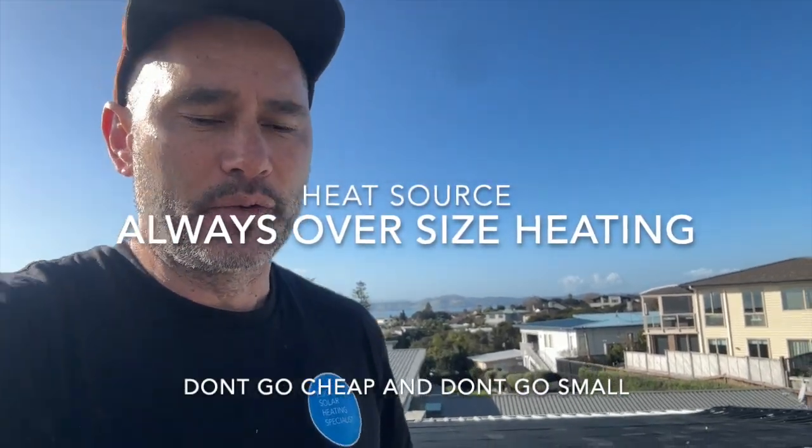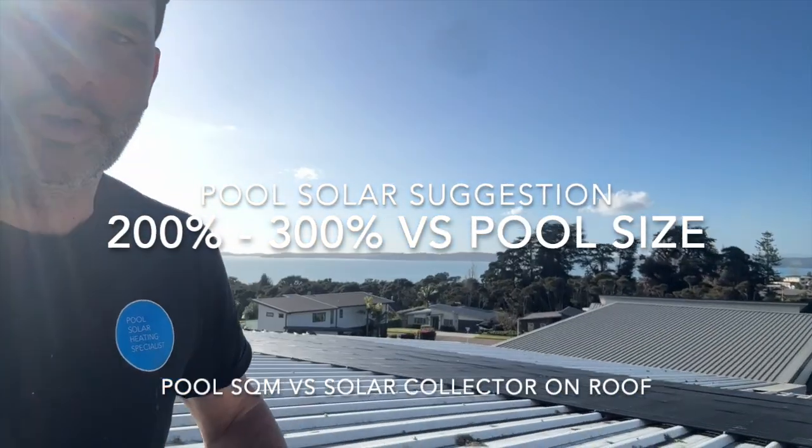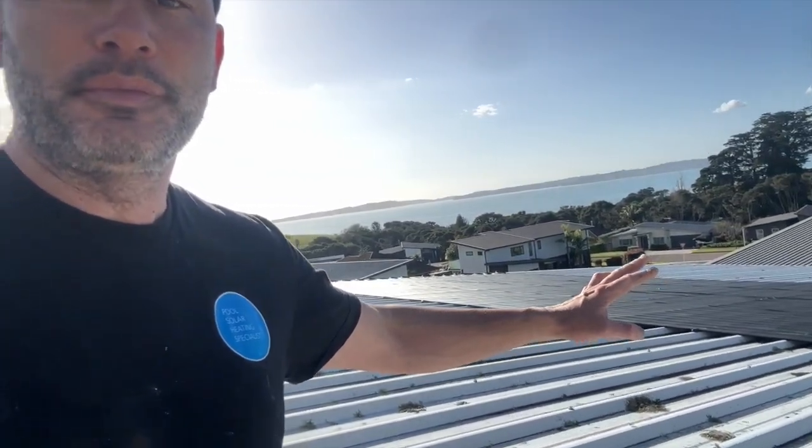When sizing the heater, always make sure we're oversizing where we can. With solar, we definitely want to double the surface area minimum, and if we can go three times, we want to do that too. You can see behind me we've got another system on this roof over here, and just over behind me there's another one — we've got them riddled throughout this neighborhood. The primary source is driven from solar, then top it up with heat pump.